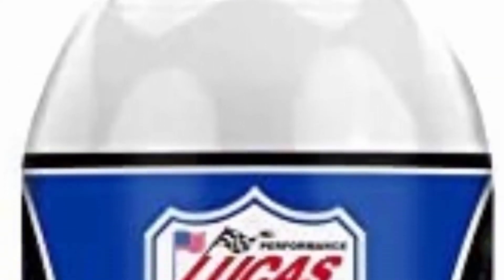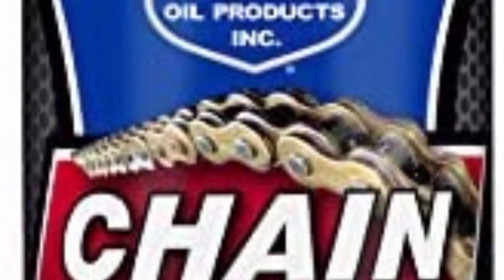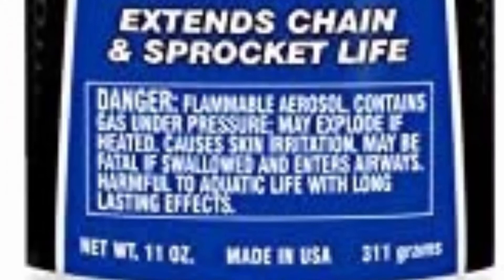Number four: Lucas Oil 10393 Chain Lube Penetrant aerosol, 11 ounces. Vehicle-specific fit type. Package dimensions: 18.796 H x 6.35 L x 6.604 W centimeters. Package weight: 0.408 kilograms.